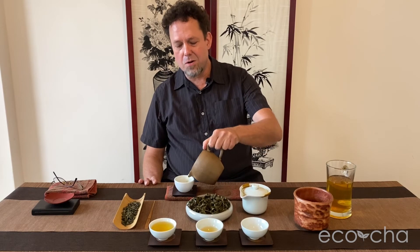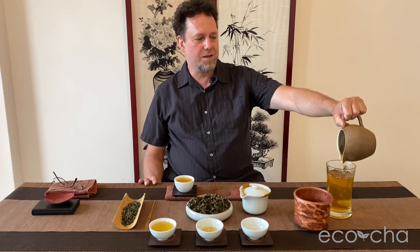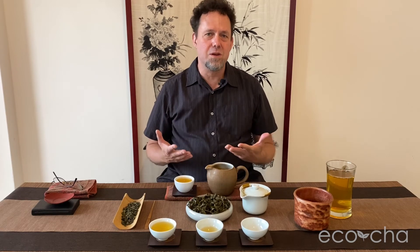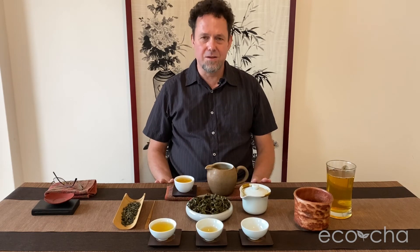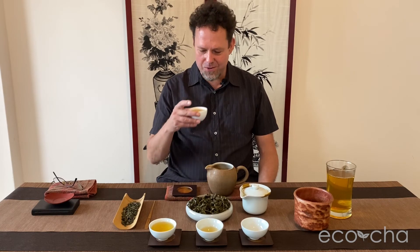The maker has said more than once to me: he likes to make this tea because it really shows its beauty without any makeup. He's basically saying it doesn't need any touch-up work. This is the final product and it stands on its own — it's a born natural beauty. That's an analogy that kind of works for this tea.